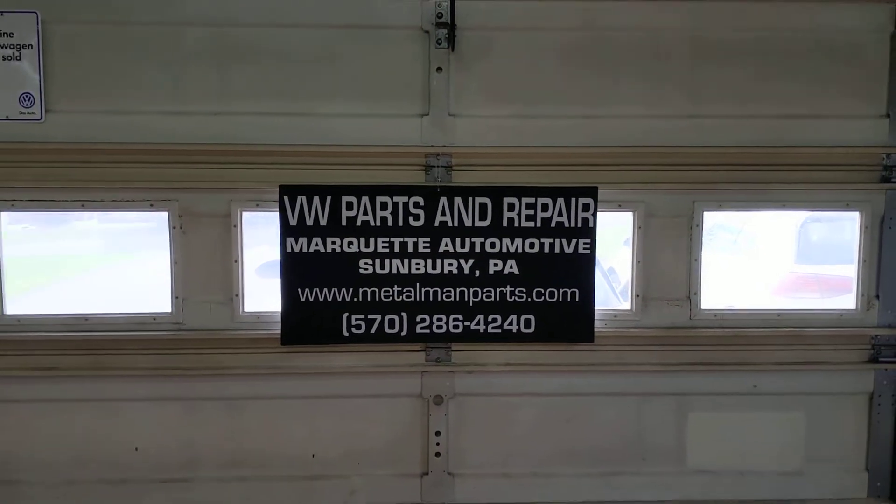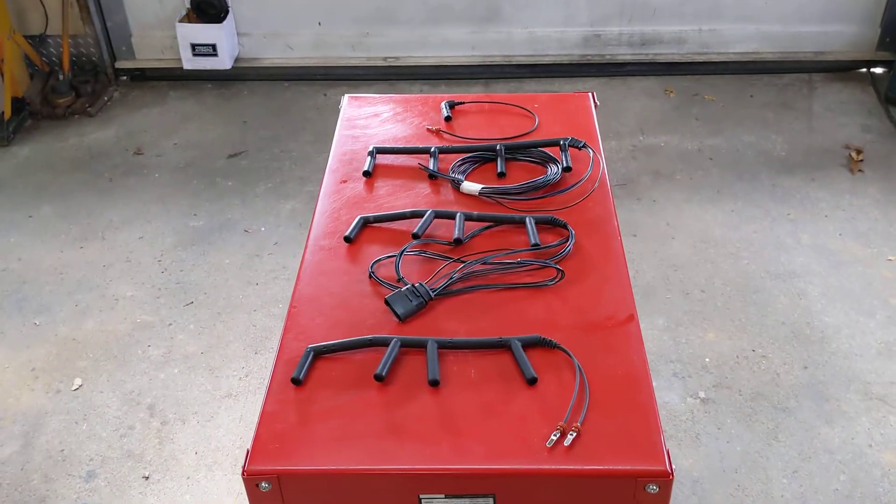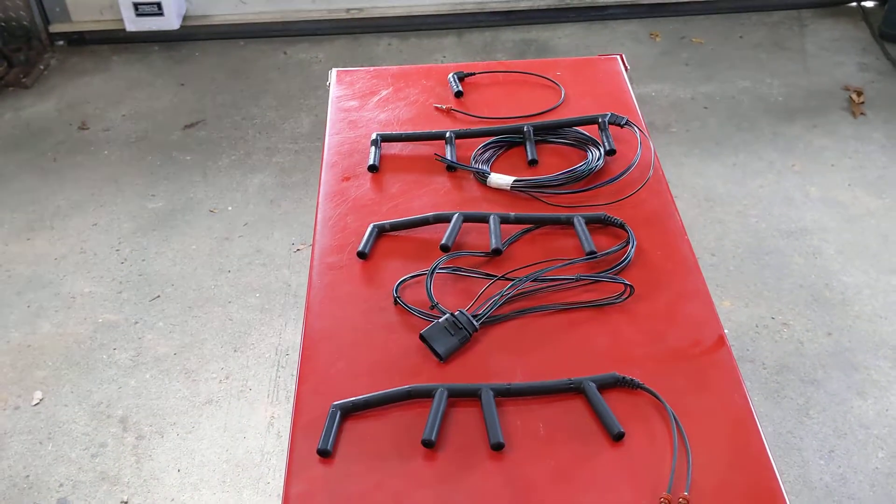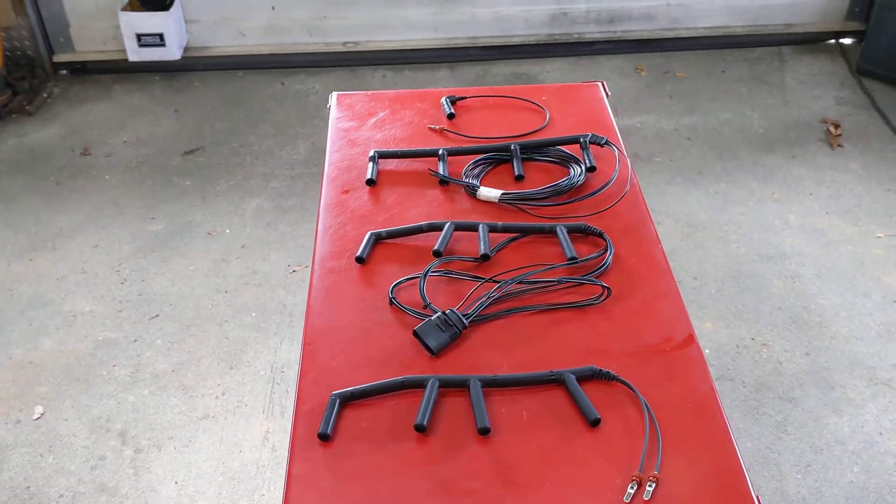Hi, it's Dennis from Marquette Automotive. Today we're going to discuss Volkswagen TDI glow plug harnesses. Here's the four harnesses that cover 96-06 models in the US.